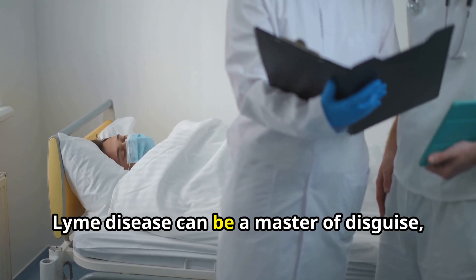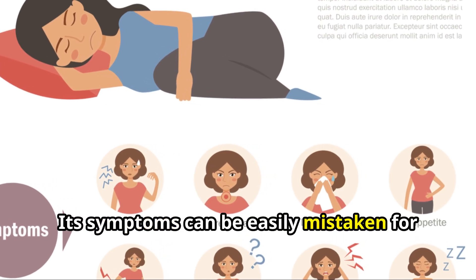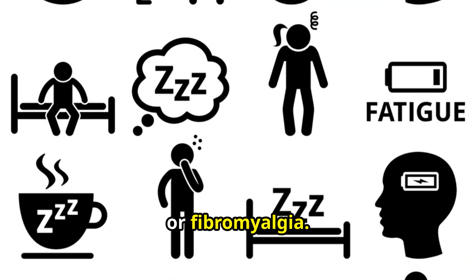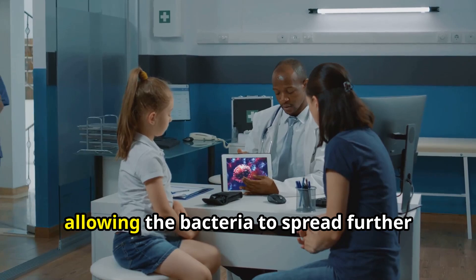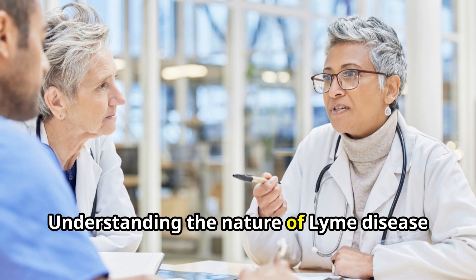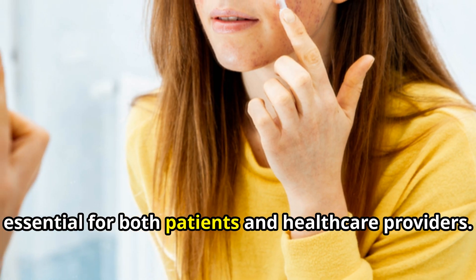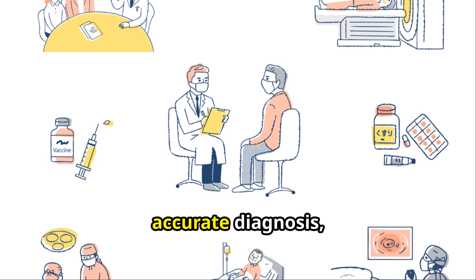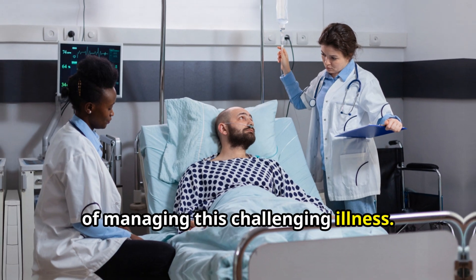Lyme disease can be a master of disguise, mimicking other illnesses. Its symptoms can be easily mistaken for those of the flu, chronic fatigue syndrome, or fibromyalgia. This can lead to delays in diagnosis and treatment, allowing the bacteria to spread further and cause more damage. Understanding the nature of Lyme disease is essential for both patients and healthcare providers. Early recognition, accurate diagnosis, and prompt treatment are the cornerstones of managing this challenging illness.